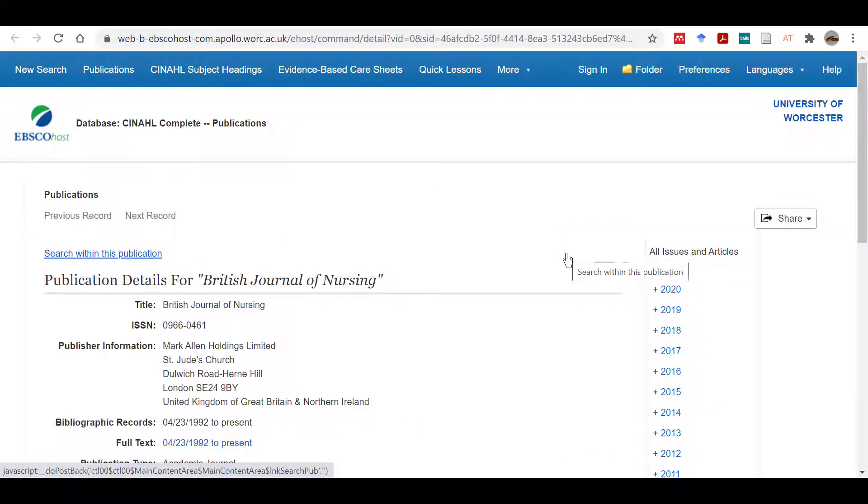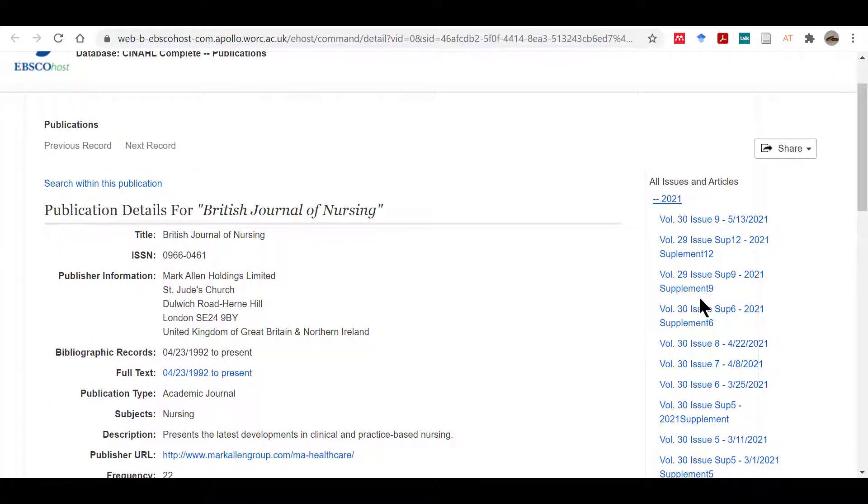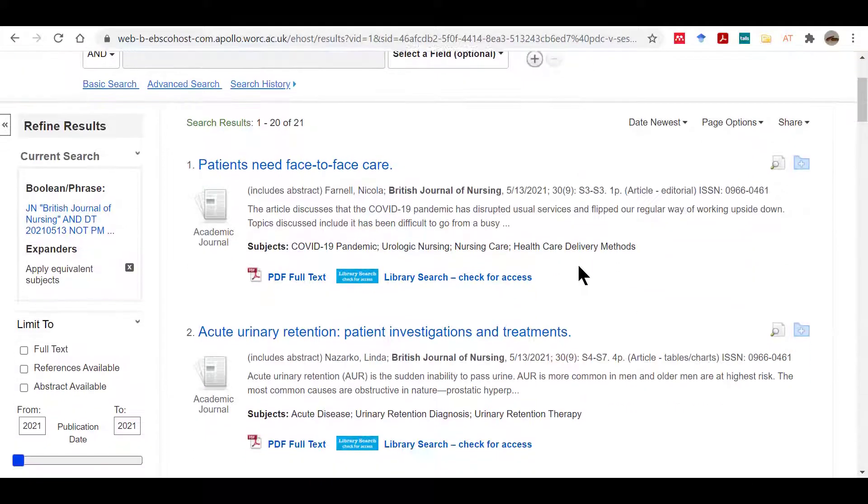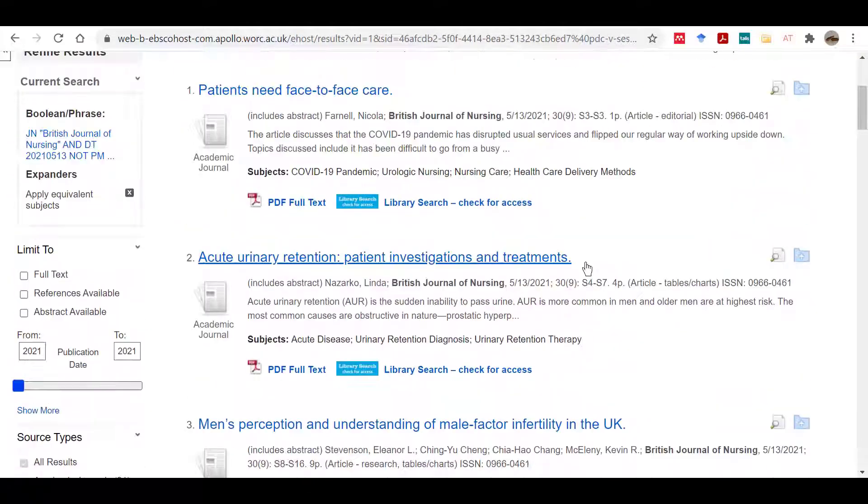Let's look at a different journal now. This is the British Journal of Nursing, which we can access through the database CINAHL Complete. We can see the volumes and issues for each year by clicking the year shown on the right. In each issue you will usually find a collection of articles and sometimes book reviews. Let's click issue 9 in volume 30 — here is a list of all the articles published in that issue.